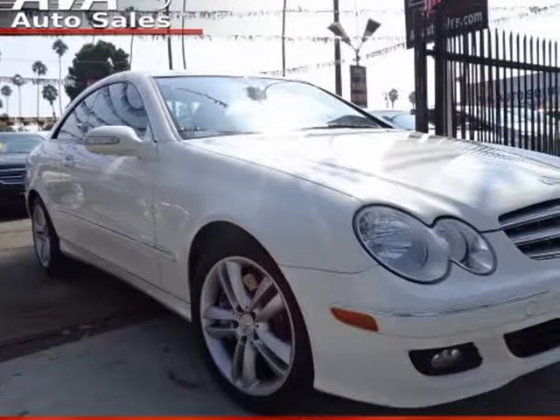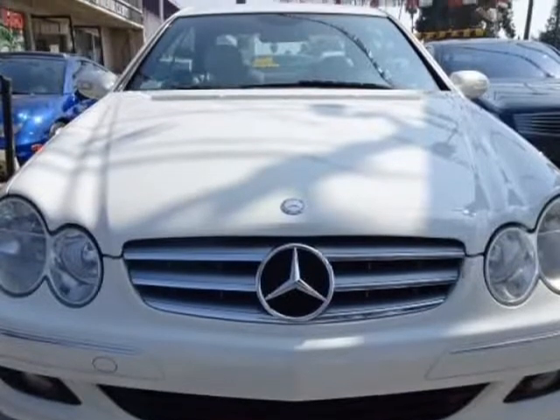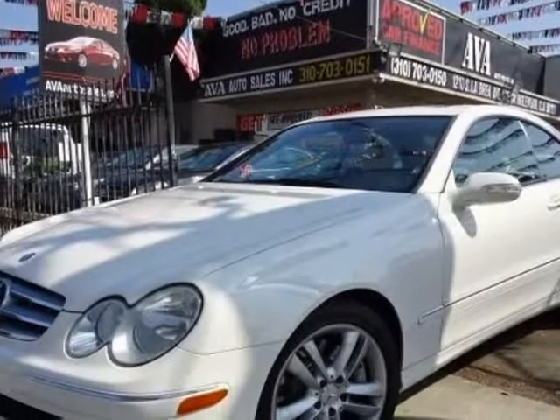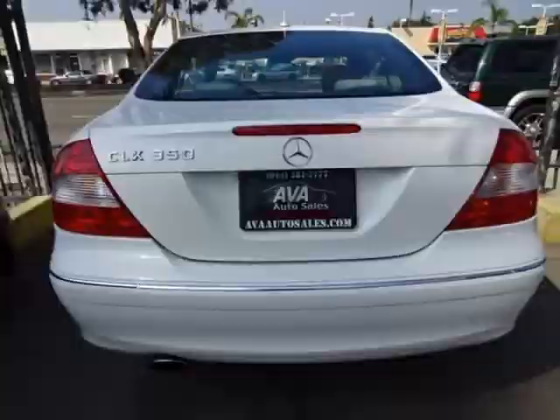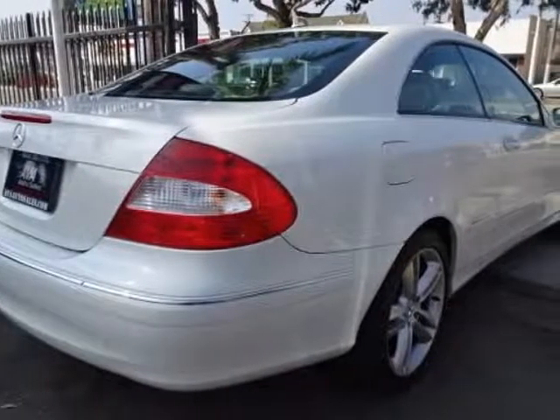This 2007 Mercedes-Benz CLK Class is brought to you by Ava Auto Sales Inc. Elegance is expected in our 2007 CLK Class 350 Coupe, shown in beautiful arctic white over the light interior. 2007 was an incredible year for this Mercedes-Benz CLK, showing a handsome car with a modern yet classic appearance.